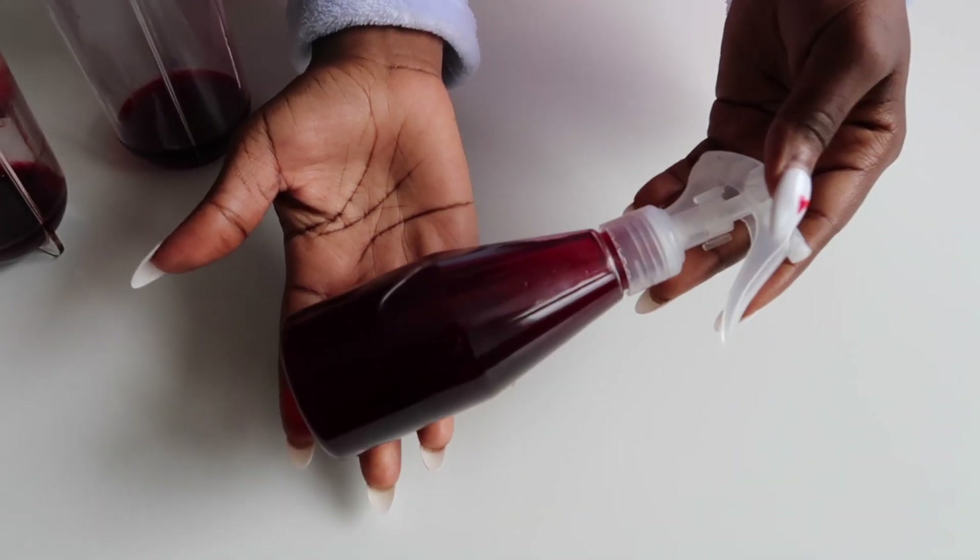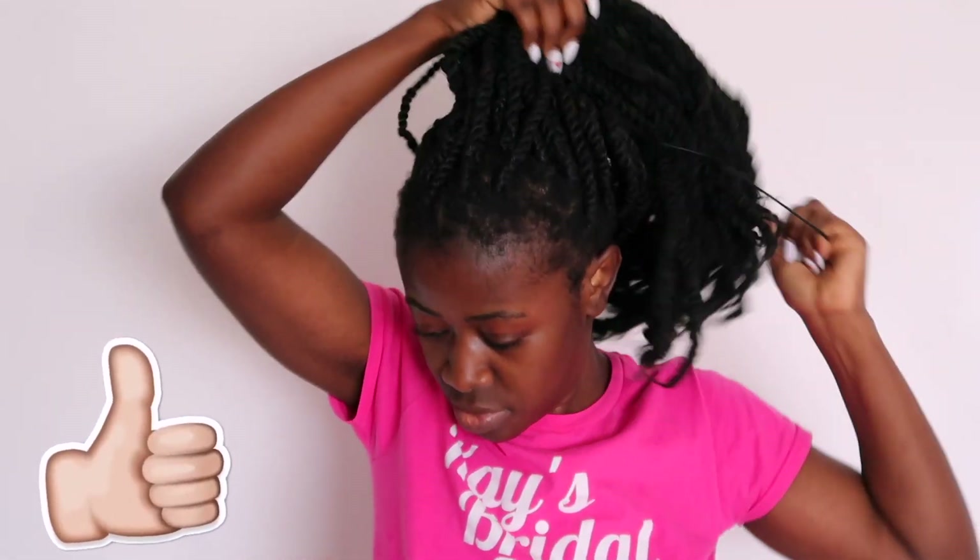The mixture is done — it's literally so simple. You can use this daily for better results. Now I'm showing you how I use the mixture on my hair. I've been keeping my hair in a bun because I haven't gone anywhere. I'll show you how I spray it, just as you would use any other spray on your hair.